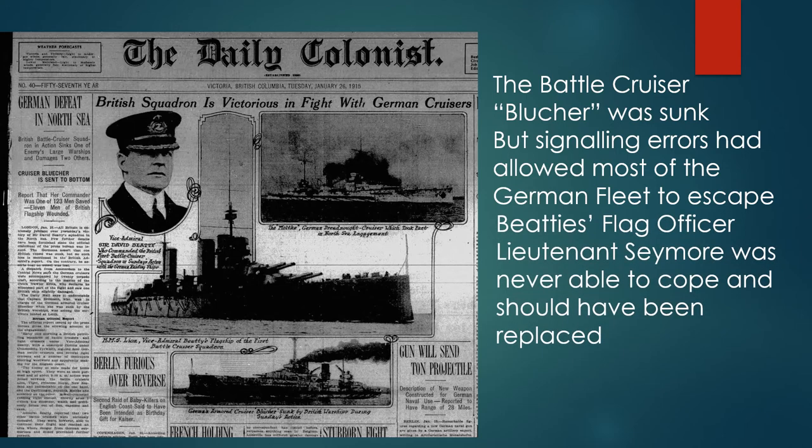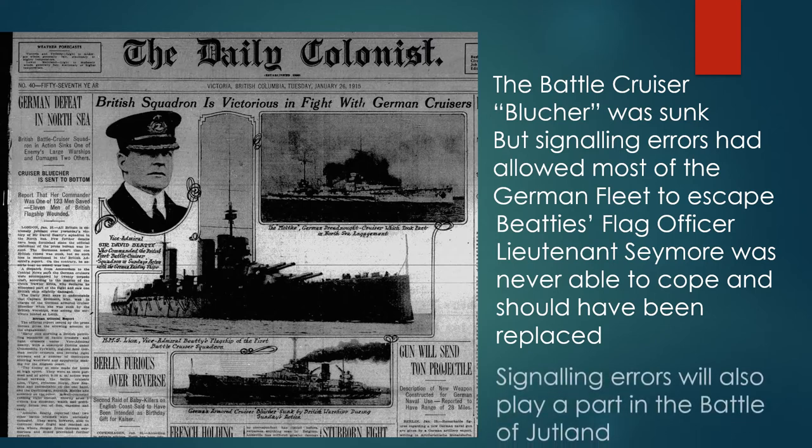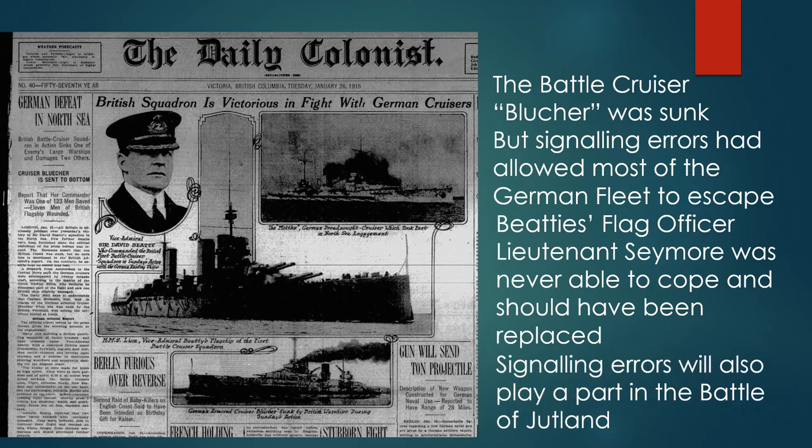Beatty's flag officer Lieutenant Seymour was never able to cope and should have been replaced. Signaling errors will also play a part in the Battle of Jutland.